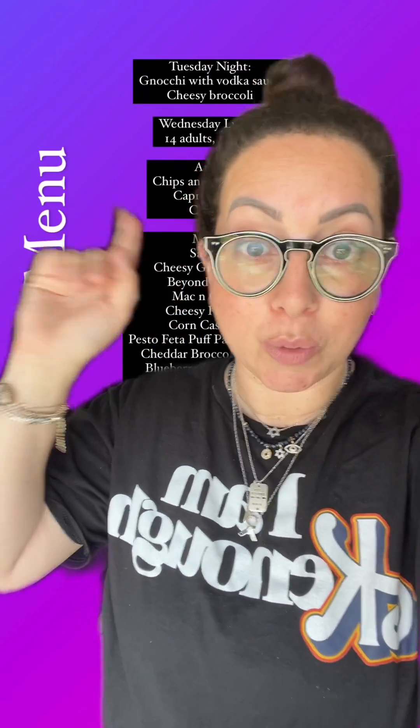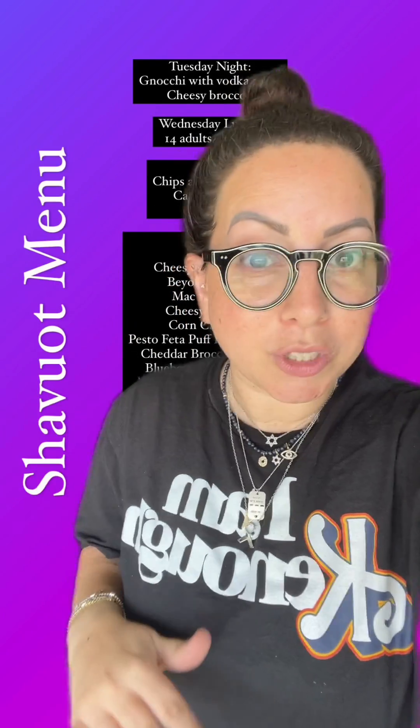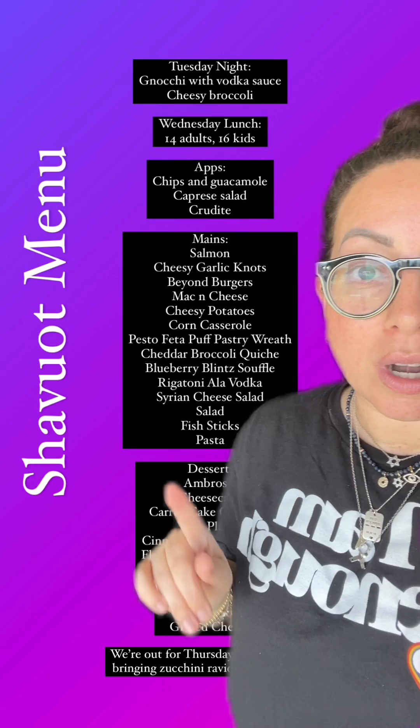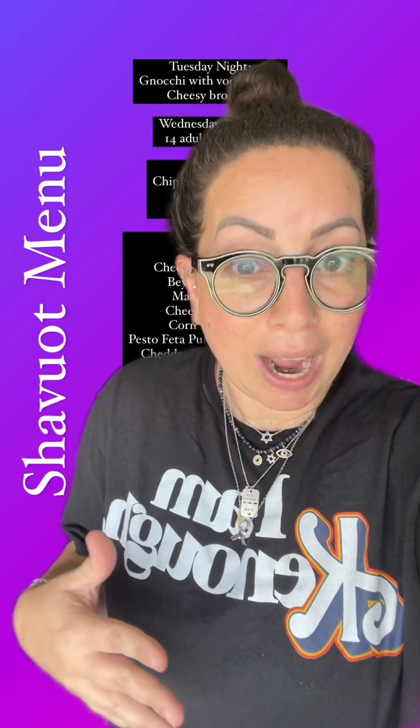Then we have the Wednesday lunch — again, 14 adults, 16 kids, and they range from high school all the way down to little kids. So we're going to do just some chips and guacamole, caprese, and crudités as people are getting to the house.